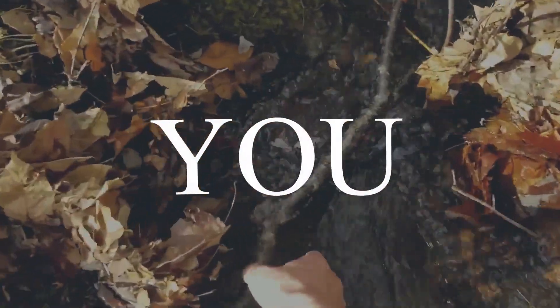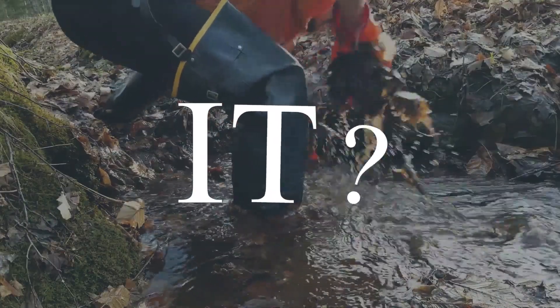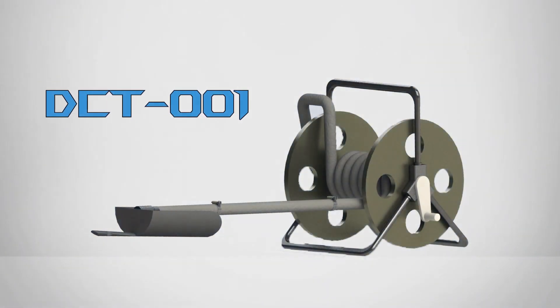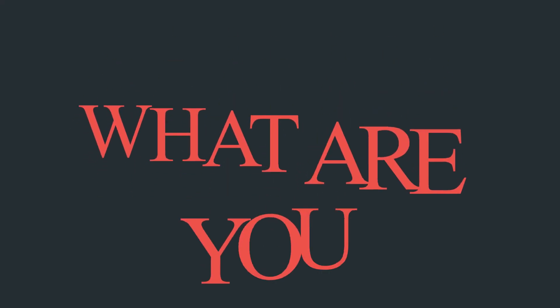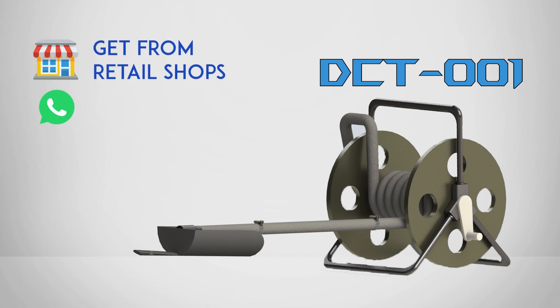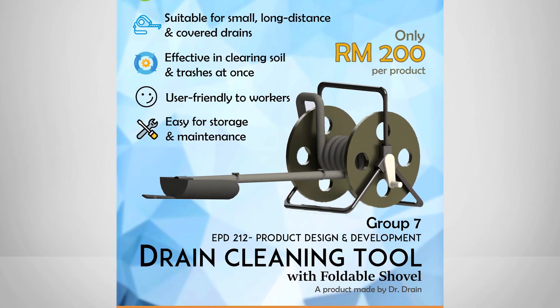Are you the one who is still being annoyed at cleaning clogged drains repeatedly during your day? No worries! You can now receive the DCT-001 immediately with only 200 Ringgit Malaysia. What are you waiting for? You can get this product as soon as possible from retail shops from now on. Do follow us and feel free to contact us with the details provided if you have any queries.